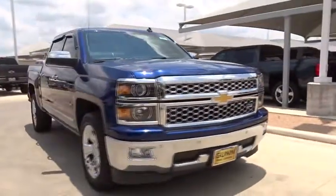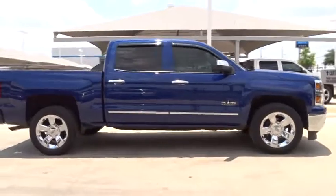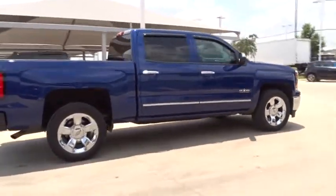The 2014 Chevrolet Silverado 1500. This vehicle has less than 55,000 miles.